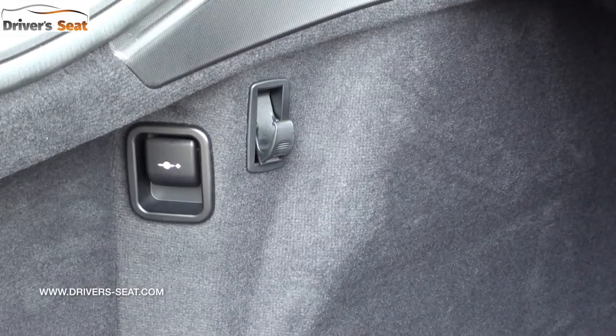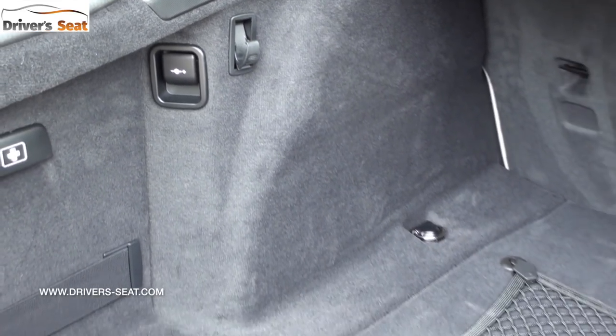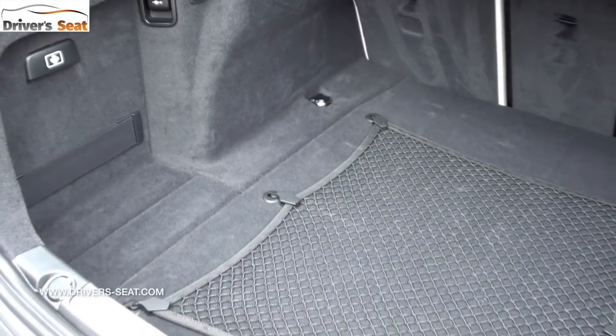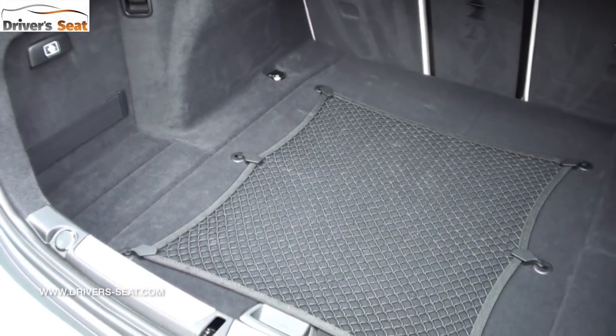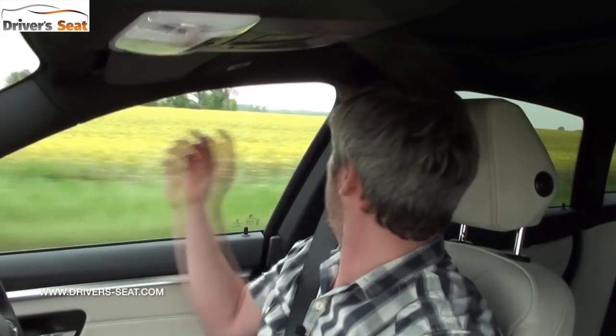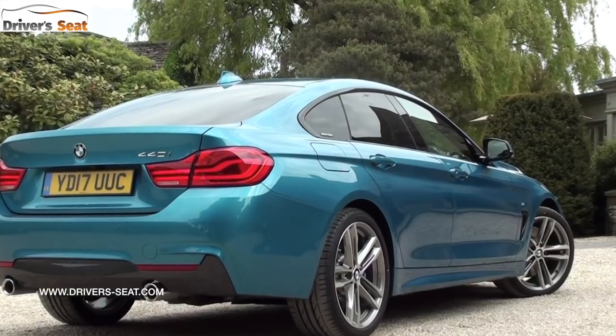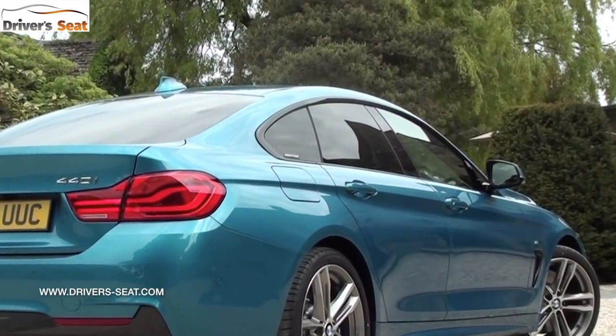At motorway speed you get a little bit of wind noise around the front pillars, but it's not really that noticeable. There is however quite a roar from the road, no doubt thanks to these big tyres. Visibility is pretty good and the pillars aren't too oversized, though the sloping rear roofline does create a little bit of a blind spot.